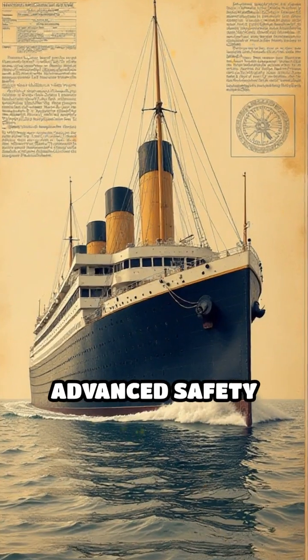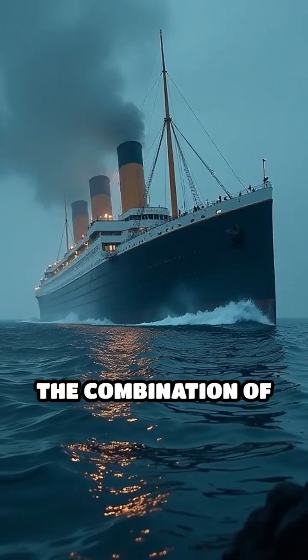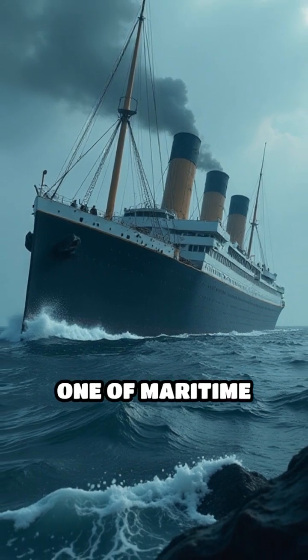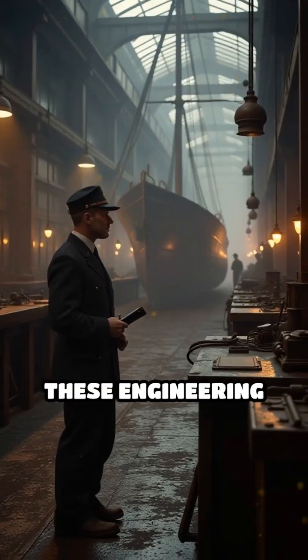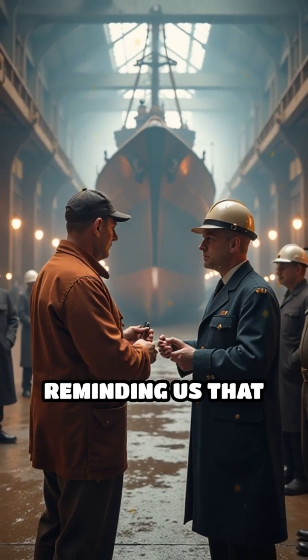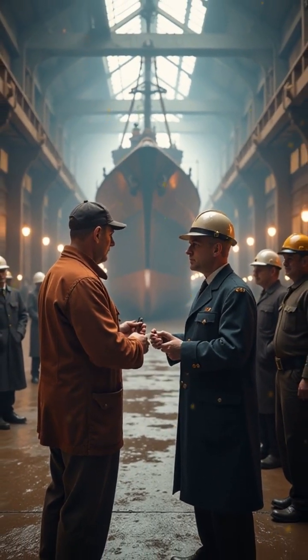Despite the advanced safety features touted by its builders, the ship was fundamentally flawed. The combination of design oversights, material weaknesses, and safety neglect contributed to one of maritime history's most infamous disasters. Understanding these engineering mistakes offers valuable lessons for modern shipbuilding and safety protocols, reminding us that pride in achievement must never overshadow the imperative of safety.